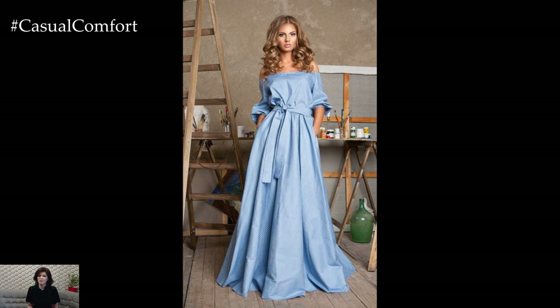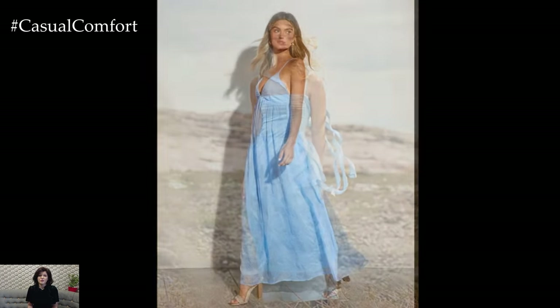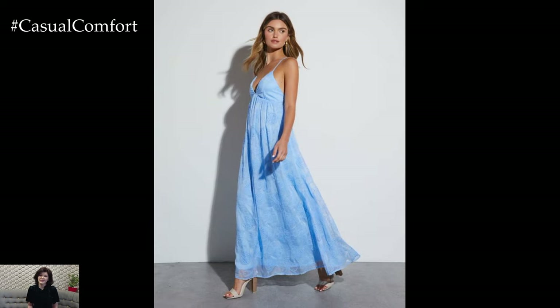To elevate the dress for a more formal setting, opt for silver accessories and nude heels. A statement necklace or a pair of chandelier earrings can add a touch of glamour, making the outfit suitable for weddings, garden parties, or evening events.